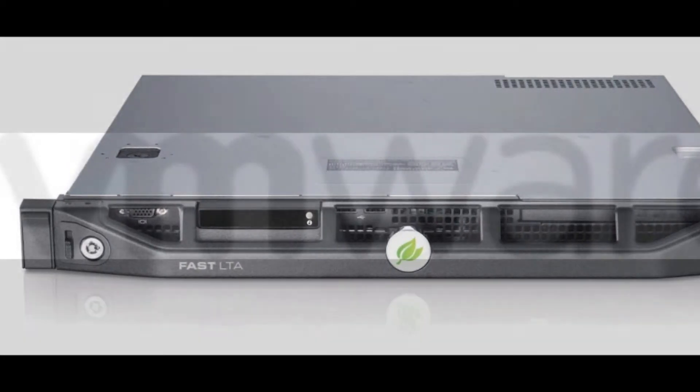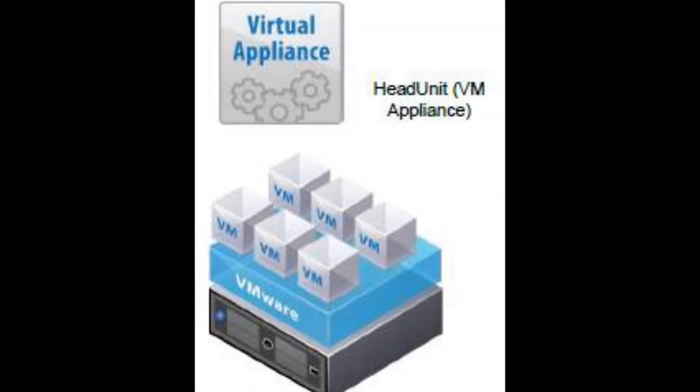The head unit can also run as a virtual appliance in VMware, reaping the benefits of increased cache, high availability, and network card teaming.